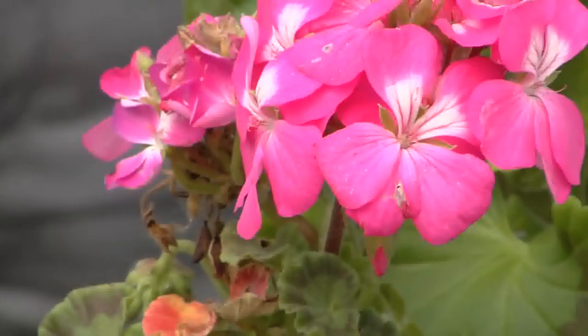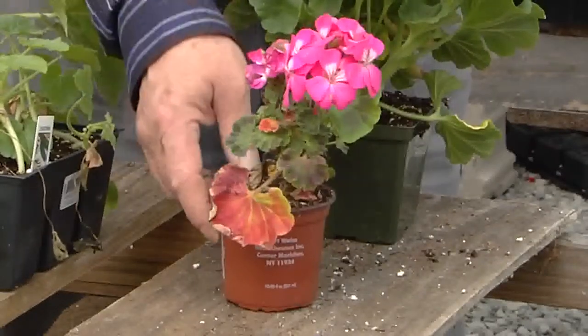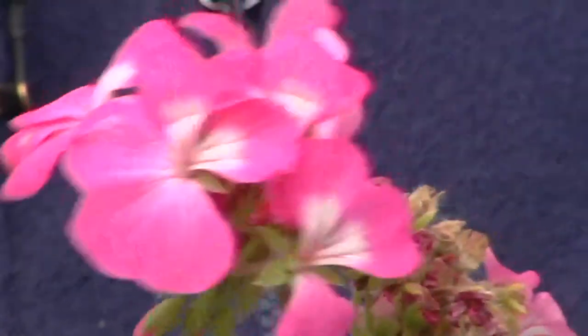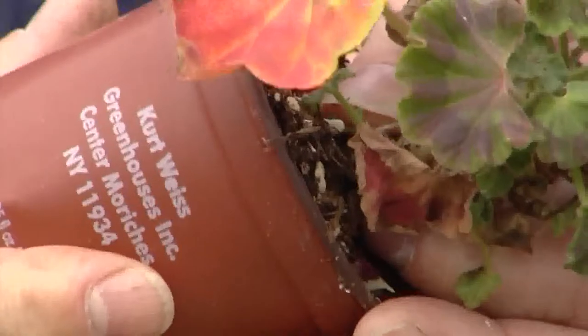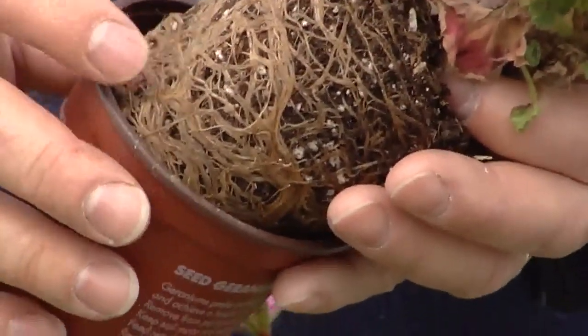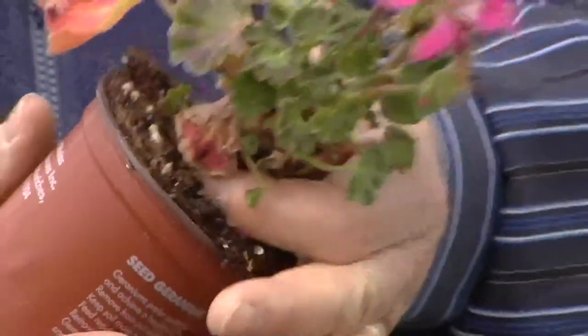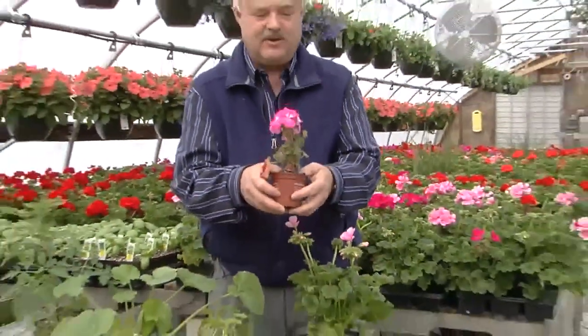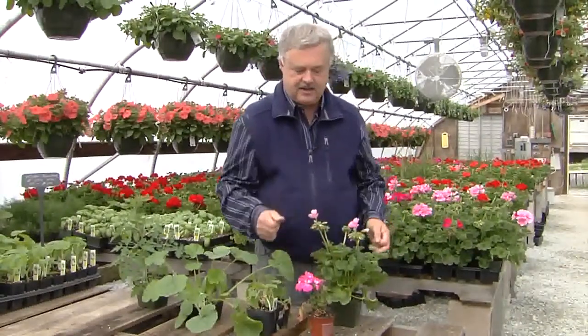Now let's look at another one from a chain store. You can see the difference — this was almost the same price. The small leaves indicate too little water; it was bone dry again, maybe too pot-bound. That stem is really woody — it's been in there too long, it's overgrown, and it's got nutrition problems with the leaves. You really have to tug on it, which is a sign it's probably pot-bound. When you pull it out, the roots aren't white — they're getting brown. It was too dry, and the fluctuation when watered may lead to root rot. So don't waste your money on poor plants — spend a little more and you can get by with far fewer of the good ones.